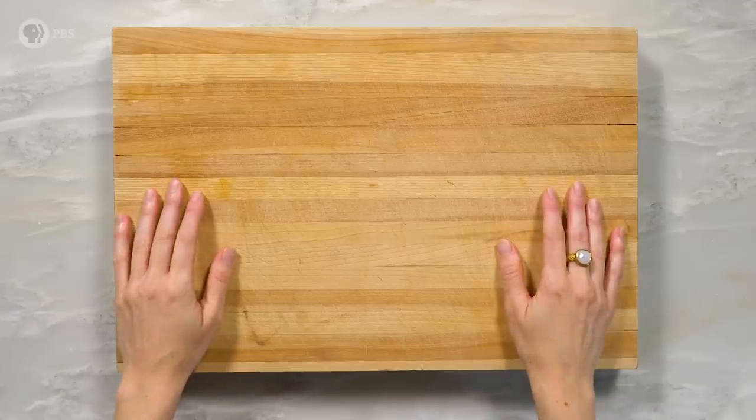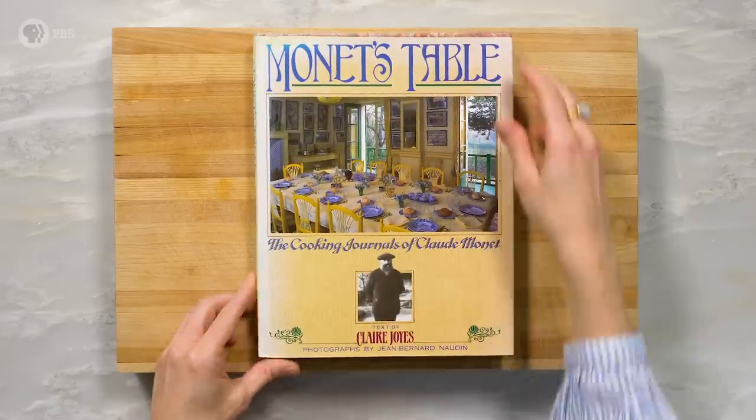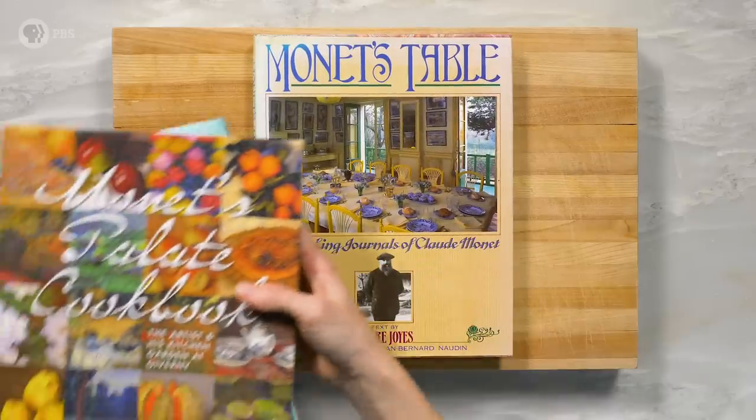Hi, friends. We're back with another edition of Art Cooking, and our primary source for today is going to be Monet's Table. Because yes, we're exploring the life, art, and eating habits of none other than French artist Claude Monet,